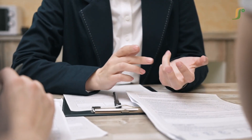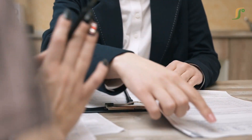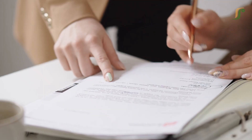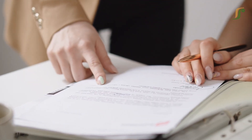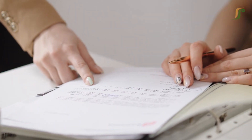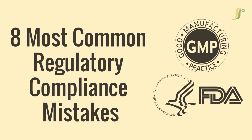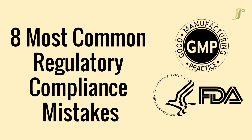One documentation error, one missed deviation, and your entire batch could be under regulatory scrutiny. Regulatory compliance isn't optional — it's your company's shield and the patient's safety net. Welcome to PharmaGuideline, your trusted source for everything GMP, regulatory affairs, and quality systems.